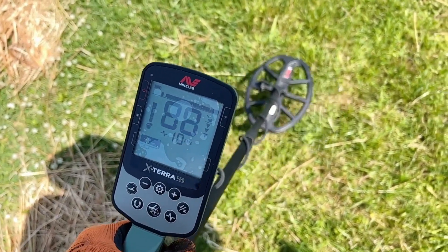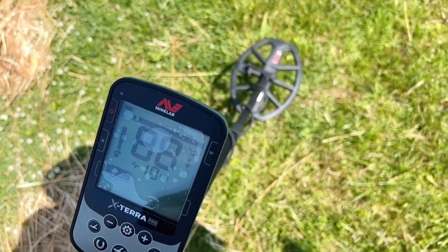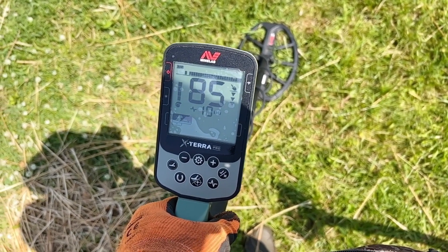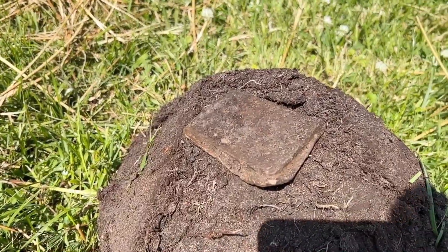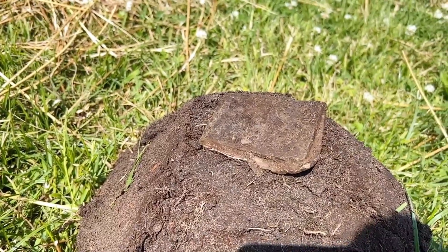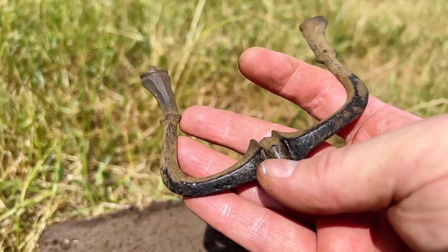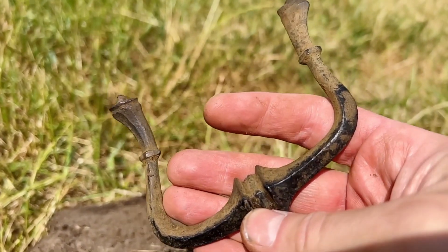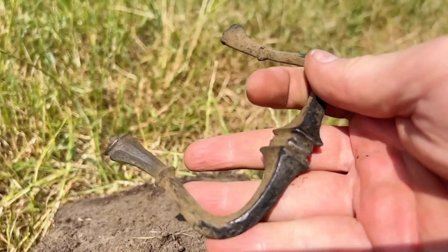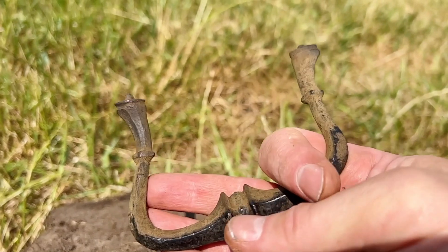Got a very stable 88-90. I guess it's aluminium, but you never know, so let's dig it. Well, here it is — it's a very big chunk of lead. Another handle which I just took up, something like that — from a closet, or perhaps from a horse. I don't know, looks old.